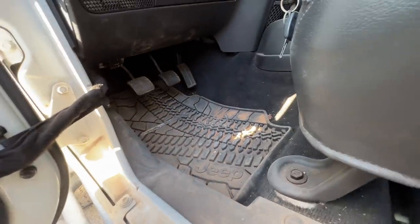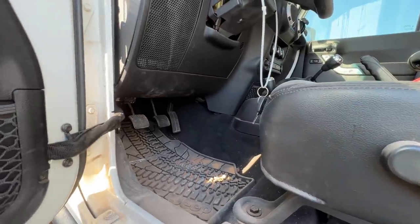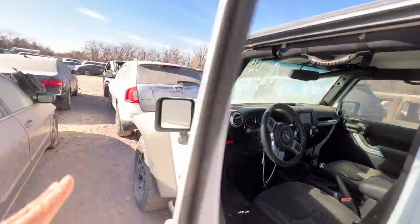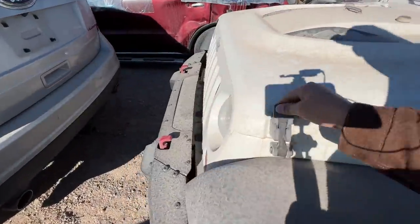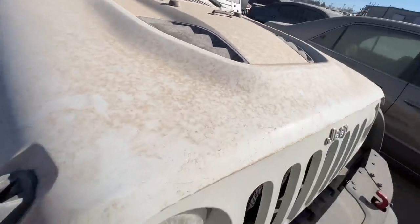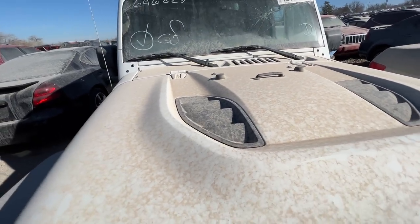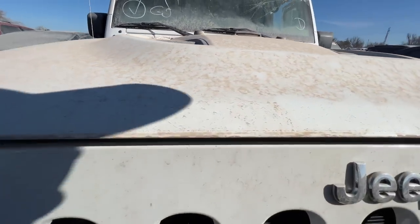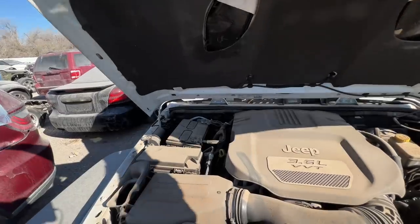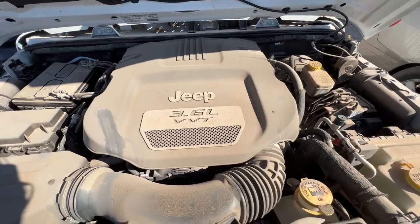She's pretty decent aside from whatever happened to her. I was looking for the hood release - I haven't had a Jeep in a while. I guess those rubber things are the hood release, and then there's a safety latch under here as well. There we go - 3.6 baby, peppy little motor.